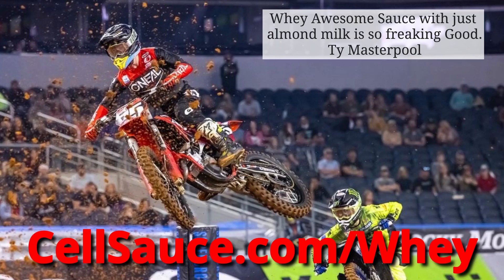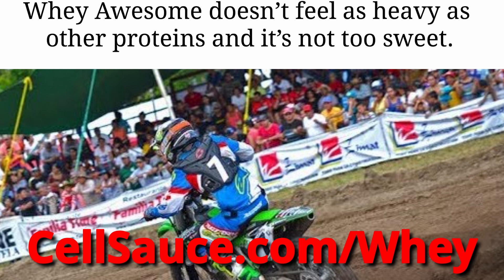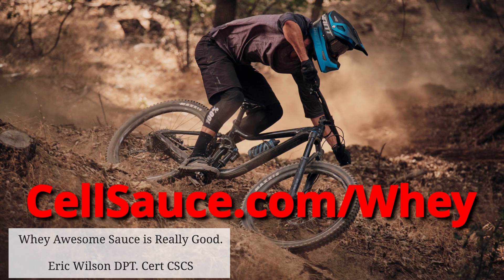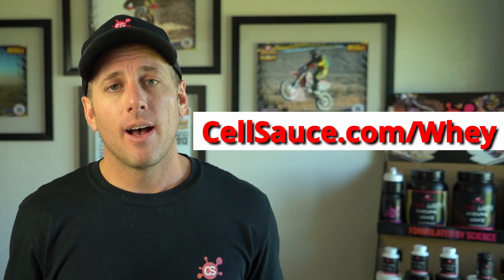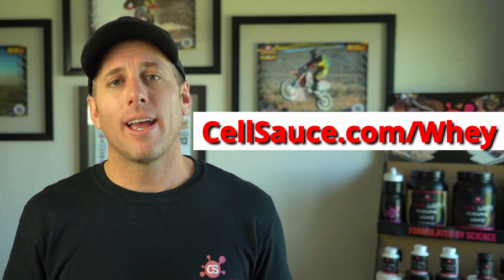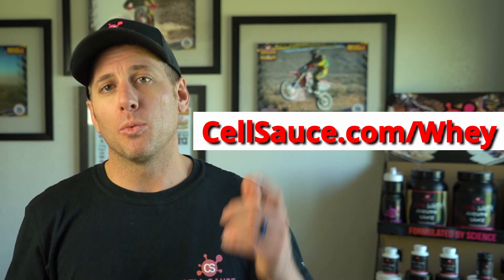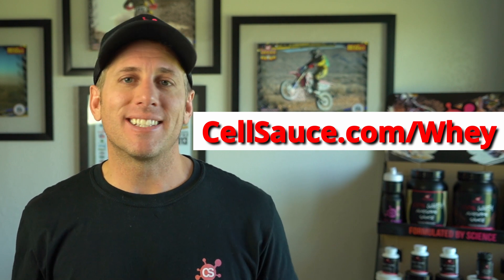Ty Masterpool, pro motocross racer, says: 'Whey Awesome Sauce with just almond milk is so freaking good.' Tony Iacone, pro wakeboarder, says: 'Love the flavor, so good.' Felix Lopez, pro motocrosser, says: 'Whey Awesome Sauce doesn't feel as heavy as other proteins, and it's not too sweet.' And Eric Wilson — professional cyclist, professional motocross and supercross trainer, and doctor of physical therapy — says: 'Whey Awesome Sauce is really good.' Head over to cellsauce.com/whey and try your bottle today. Hope this video helped you get some clarity — let's keep digging in, and let's keep getting better.